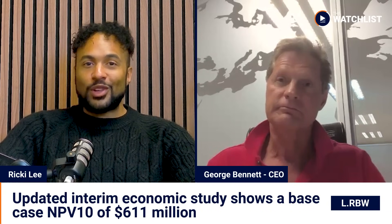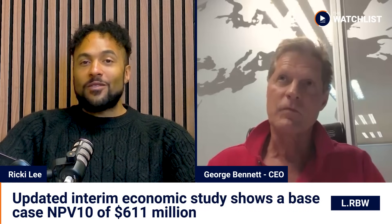Thank you so much for your time today, George Bennett, CEO of Rainbow Rare Earths. For more information on the company's Palabora project and growth strategy, visit RainbowRareEarths.com. That's all for this episode of The Watchlist. I'm Ricky Lee — make good choices today.